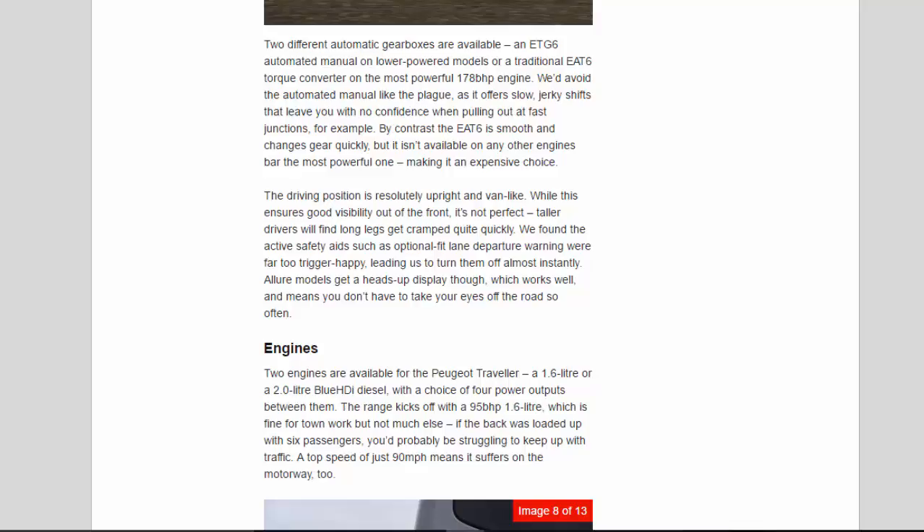The driving position is resolutely upright and van-like. While this ensures good visibility out of the front, it's not perfect — taller drivers will find long legs get cramped quite quickly. We found the active safety aids such as the optional lane departure warning were far too trigger-happy, leading us to turn them off almost instantly. Allure models get a heads-up display, though, which works well and means you don't have to take your eyes off the road so often.